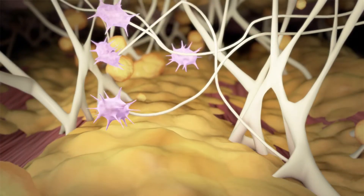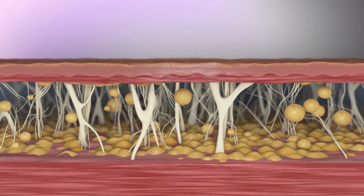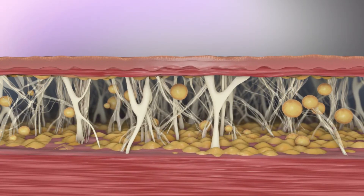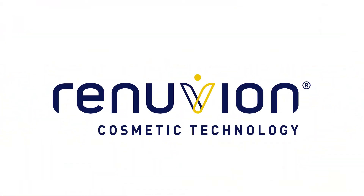The controlled heating with the RenuVion device allows for some immediate tissue contraction, but the full long-term effects will not be seen until six to nine months as the body goes through the healing and neocollagenesis stages. RenuVion – Reshaping what's possible.